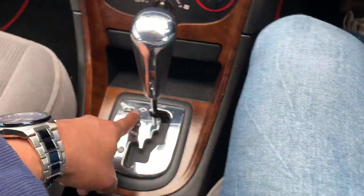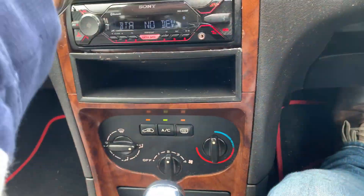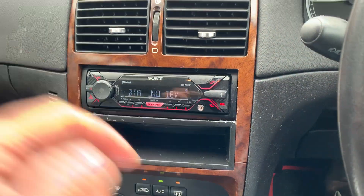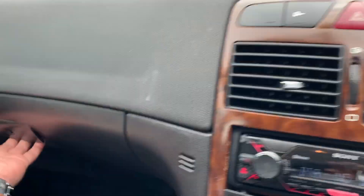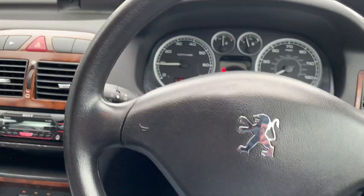It has got an automatic gearbox with sports mode as well, nice and cold air conditioning. This is beautiful — you can't believe a car that old has got such nice air conditioning. Look at the condition of the car, how nice and clean it is, and it comes with the manual pack sitting right in there.